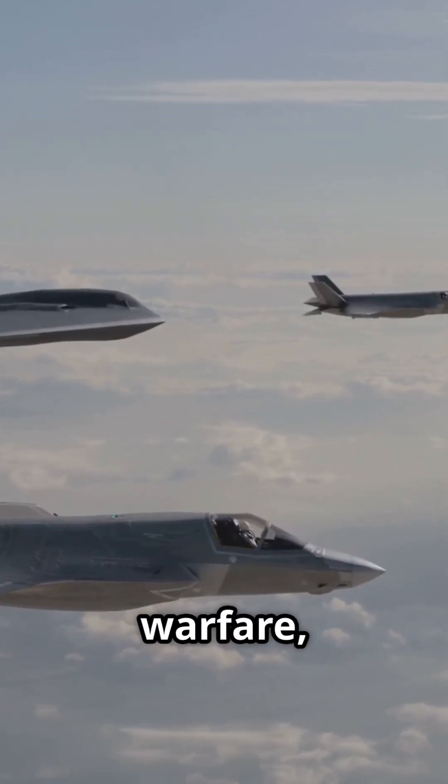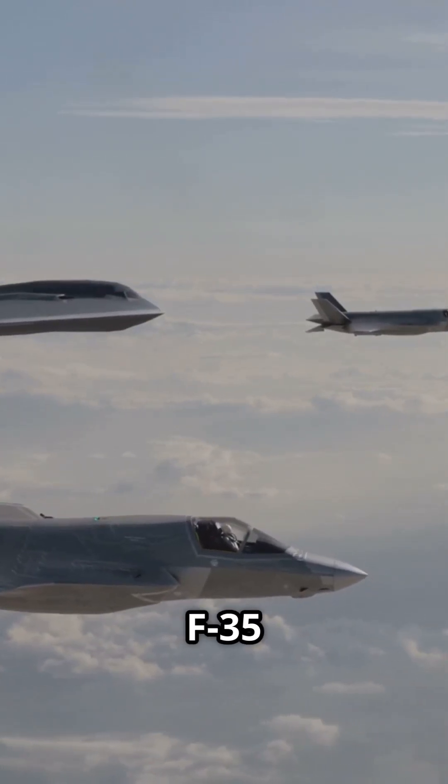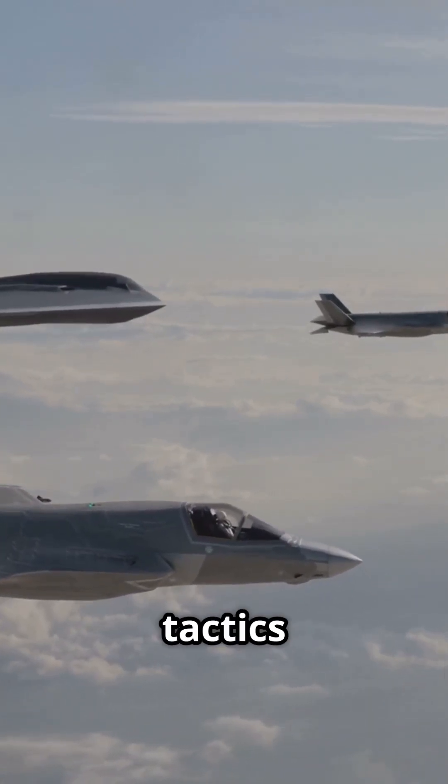Stealth is key in modern warfare, letting jets strike unseen. The F-22 and F-35 dominate here, while others rely on tactics and tech.